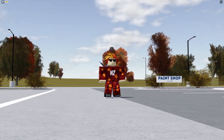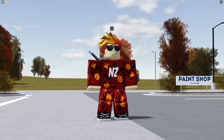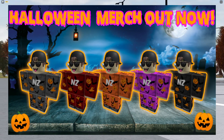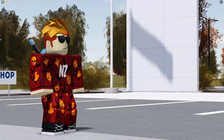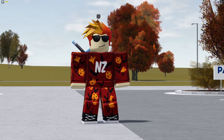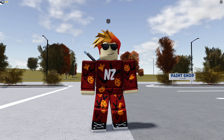I want to advertise something that has just been released: my NZ Series limited edition Halloween merch is now available. There will be a link in the description below if you'd like to purchase it. This Halloween merch will be available until November 1st, so make sure to buy it before it goes off sale.